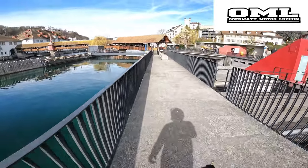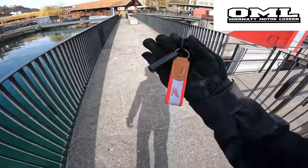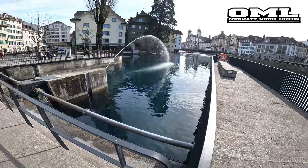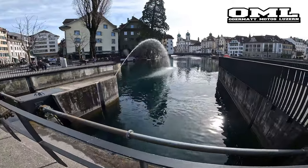I have the keys right here, provided to me by my friends at Ottermatt Motors Luzern, which is my local dealer for Honda and KTM.